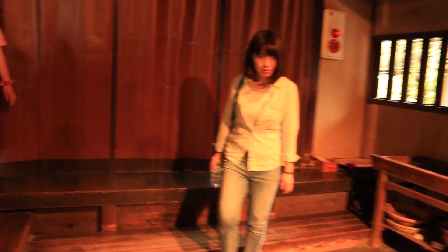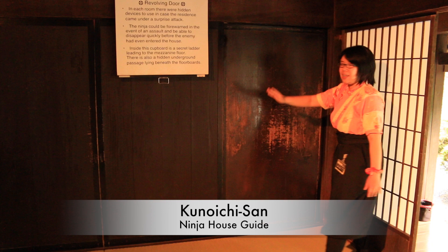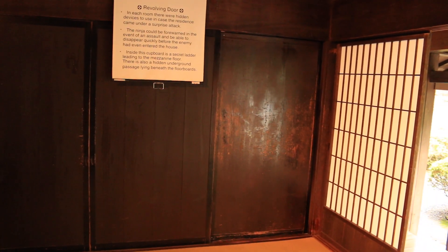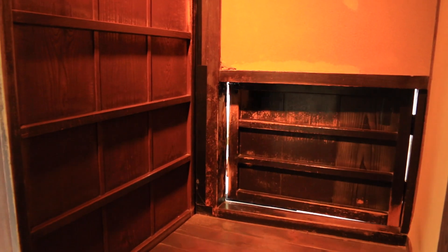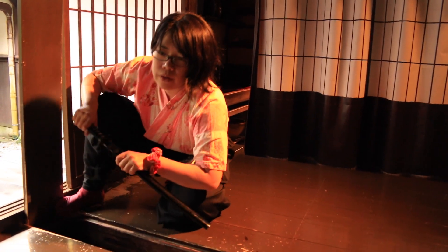At the ninja house, you are given a tour and demonstration of the many hidden tricks that could be found in the home of a ninja. Revolving walls to hide from intruders, escape hatches to get away from attackers, and trick floorboards to quickly access a weapon are just a few of the things you will encounter.